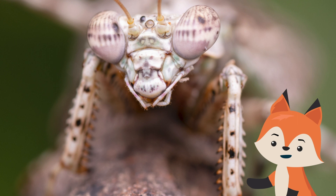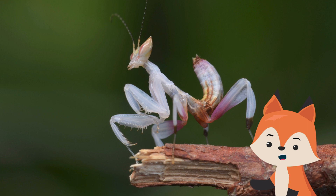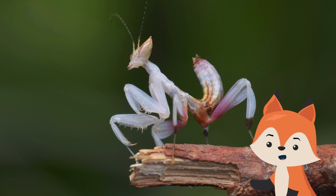Orchid mantises have tiny teeth that they use to rip their prey into pieces. They bite their prey and occasionally bite a human that's startled or aggravated them. The good news is that orchid mantis bites aren't serious — they're your typical bug bites, and since they don't inject any venom or stingers, the most they'll do is cause mild skin irritation.